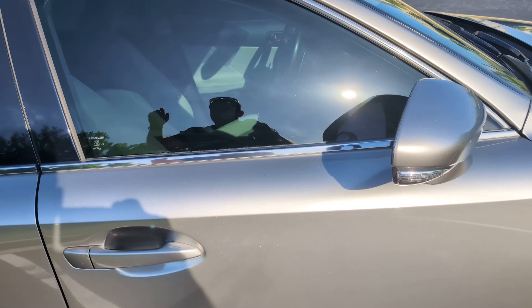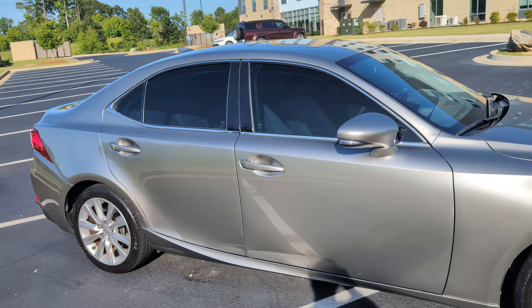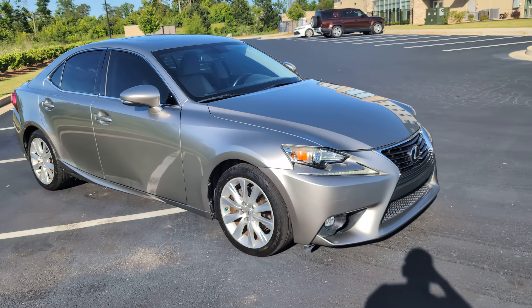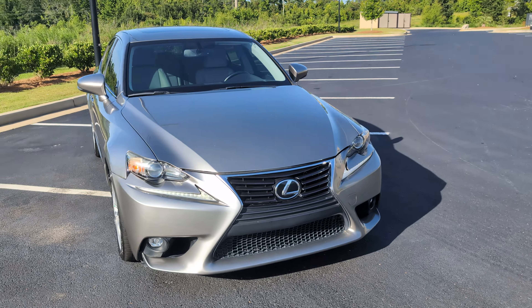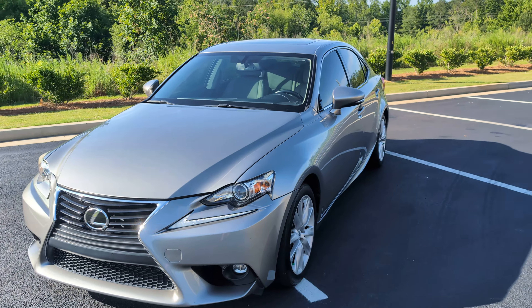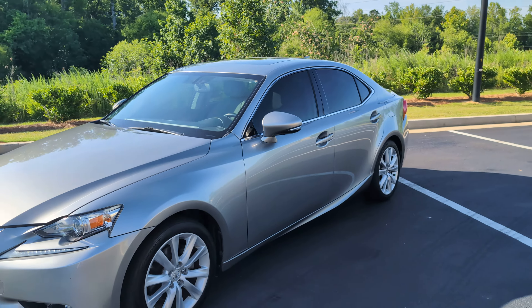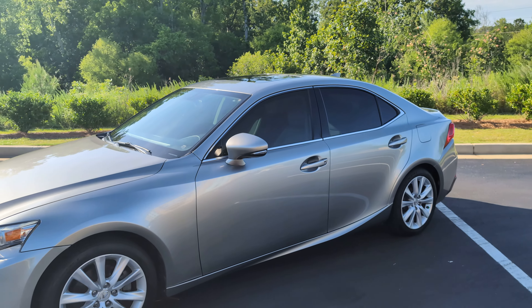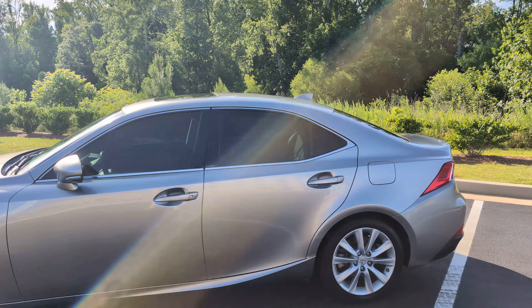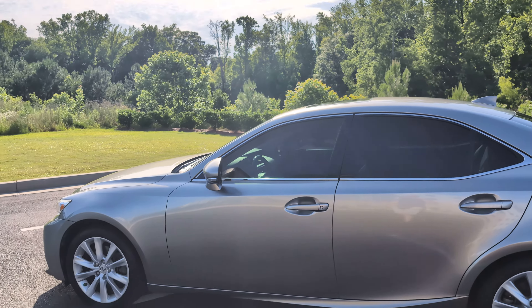Once again this is Mark with Blue Line Auto — 2015 IS250. Cool little car, great little commuter, looks good. You can be in it for well under $17,000 — I think we've got it listed at $16,900 to start and we'll see where we go with it.